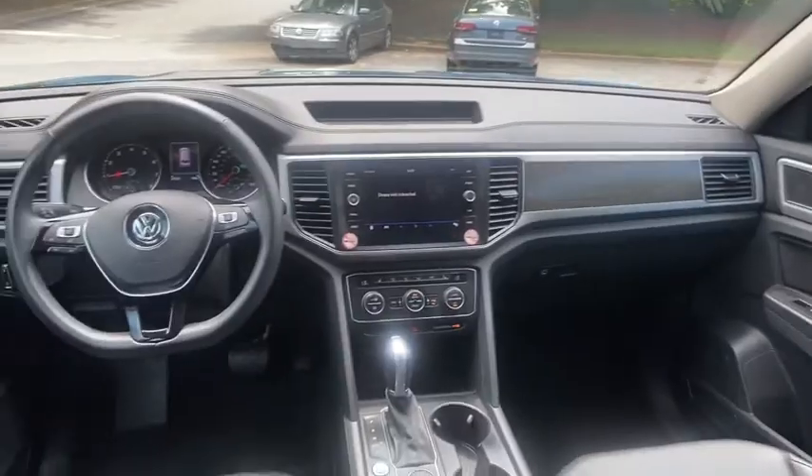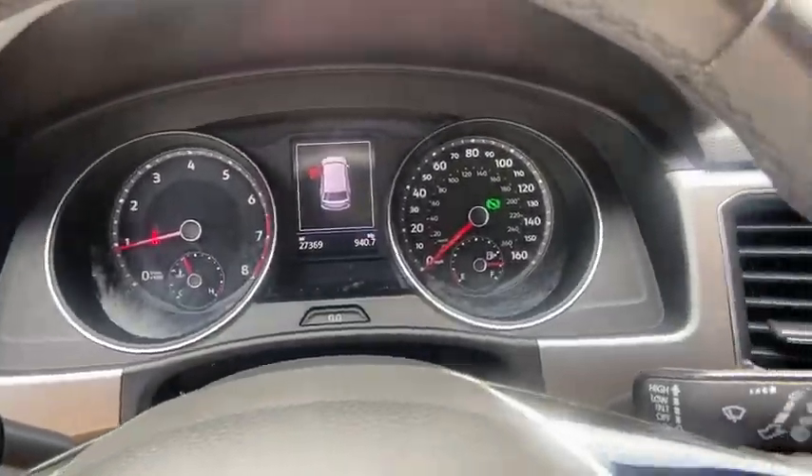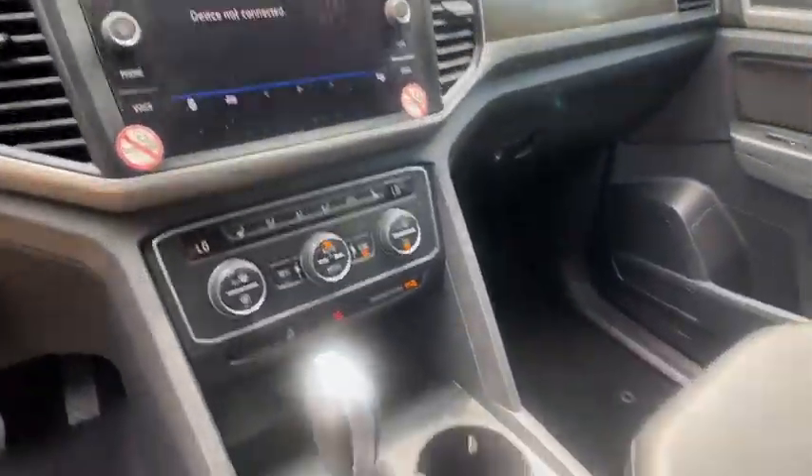Lane departure warning, steering wheel audio controls, power liftgate, leather-wrapped steering wheel, Bluetooth, adjustable...